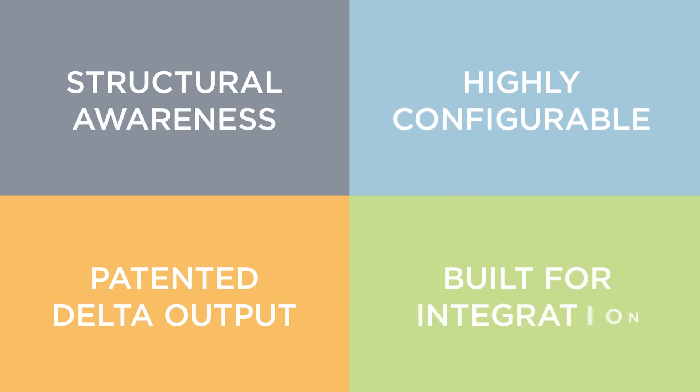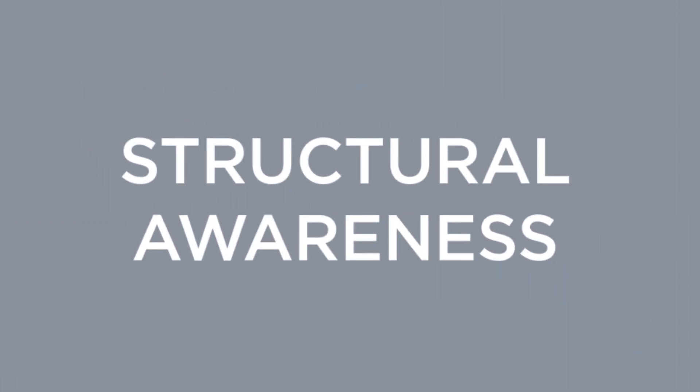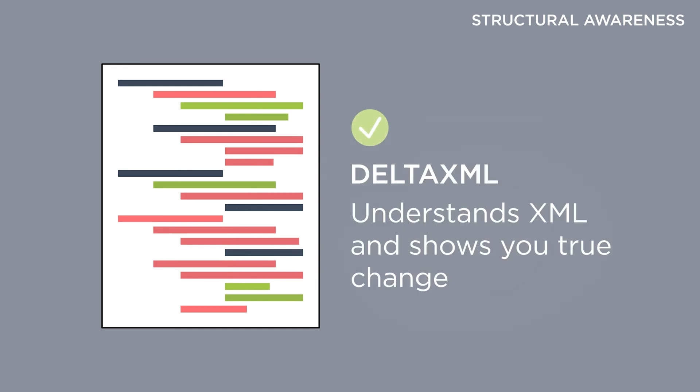So, what makes Delta XML special? There are four main areas. First and foremost, Delta XML technology is uniquely intelligent because it is structurally aware. Most basic comparison tools are line-by-line and are prone to false positives when lines are added or removed. Our software, however, understands the structure of XML, meaning we can tell when things have moved or been renamed, and much more. This level of accuracy can't be achieved by anything else on the market.